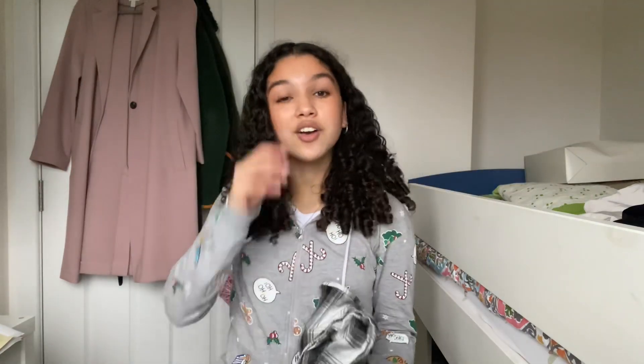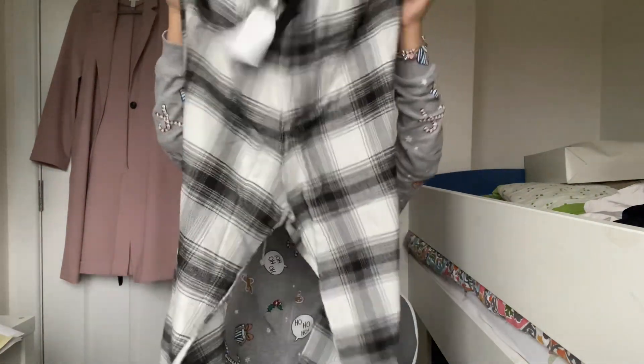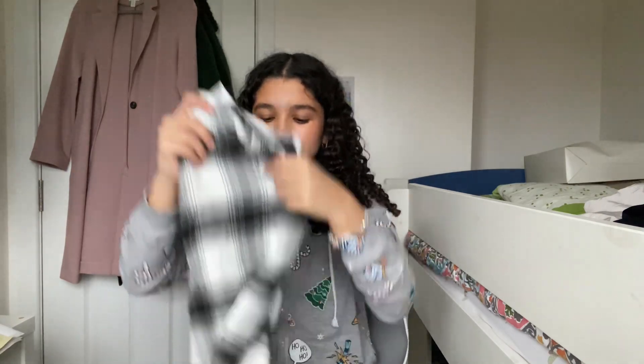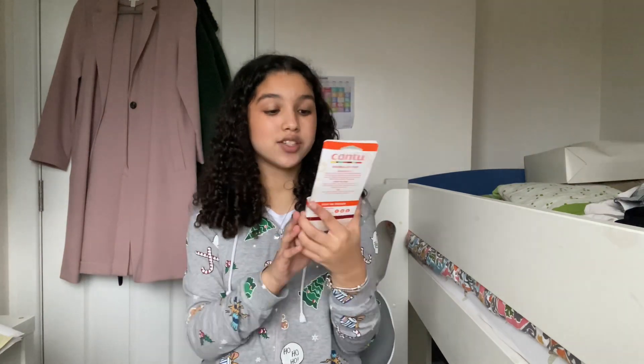This next thing I got is matching for all my siblings — we all got these really nice matching pajama bottoms. They're plain pajama bottoms which you can wear with any jumper, and it's so cute how we're all matching.